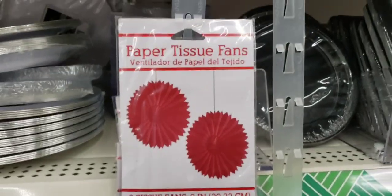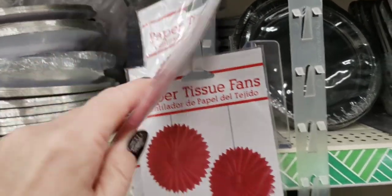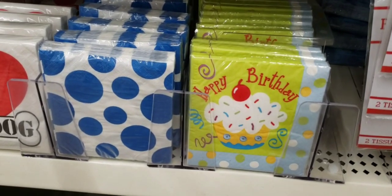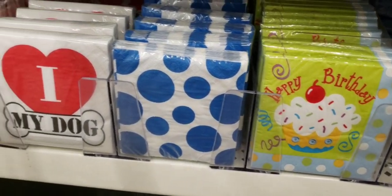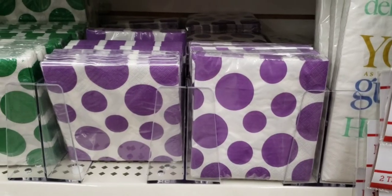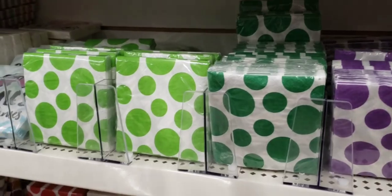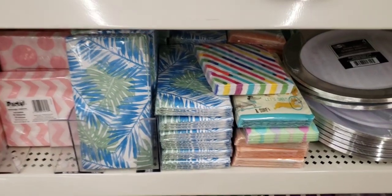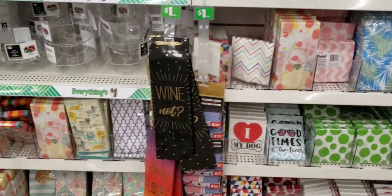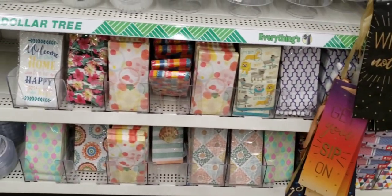Paper tissue fans — I don't know if these are new. They are 8 inches and you get 2. I always have to stop by the fancy napkins — they always have a wonderful variety. These are usually between $2 to $4 at other stores, especially Tuesday Morning, so when you can find them at the Dollar Tree that is a good deal. And as you can see, they have a lot to choose from.